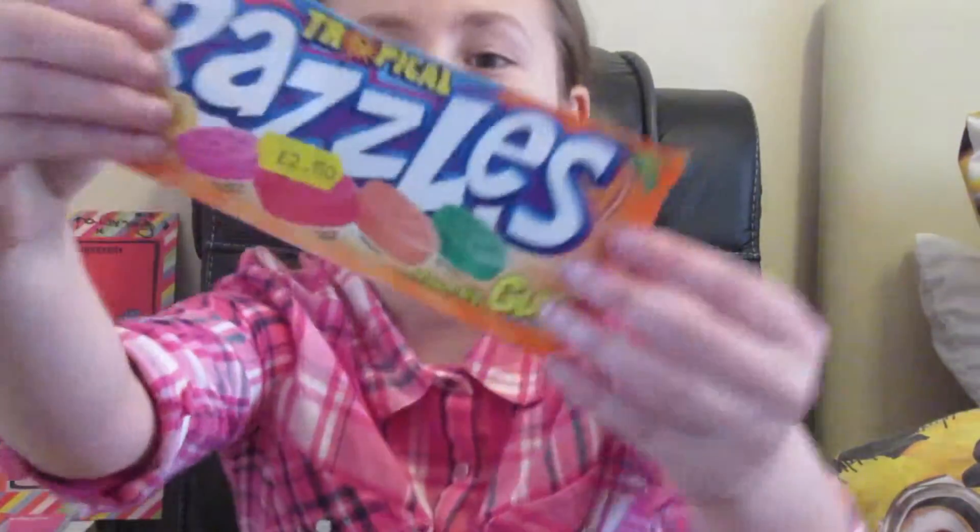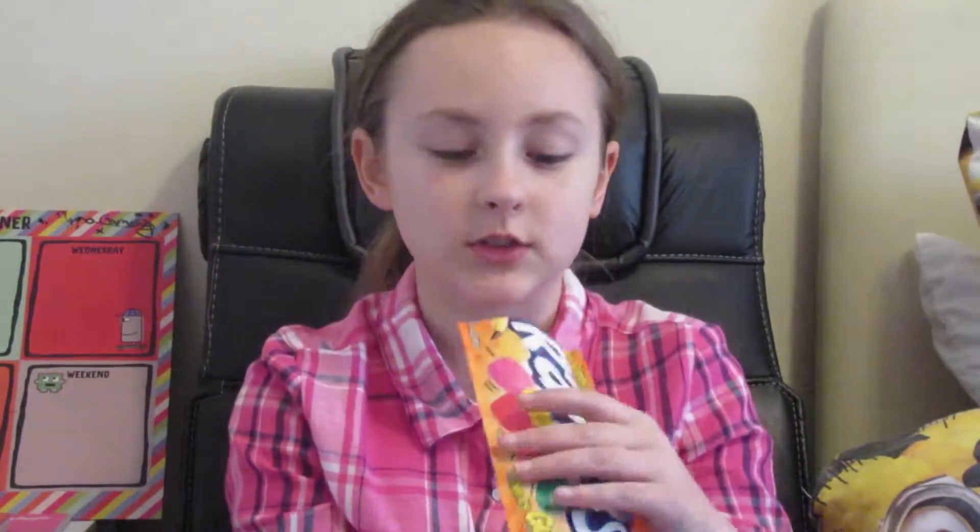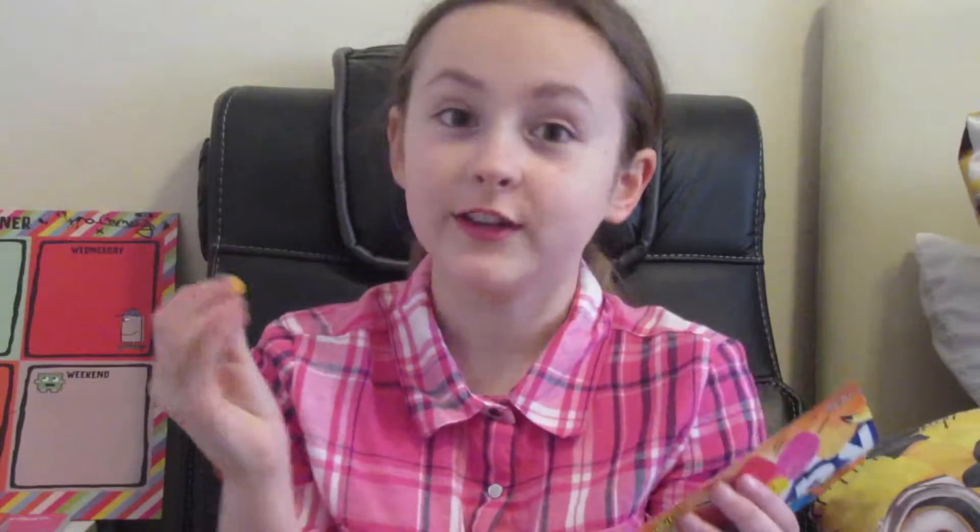So the last thing I've got is Razzles. It says on the packet: first it's candy, then it's gum. The flavours are pineapple, strawberry and banana, tropical punch, tangerine and kiwi lime. Let's choose a random one — we've got tangerine I think, so let's try it.